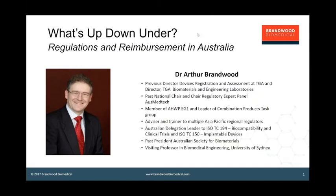Hello, my name is Arthur Brandwood and welcome to this September 2017 live webinar. Today we're going to have a look at where it's all at in Australia. The title is What's Up Down Under? Regulations and Reimbursement. Australia has been subject to all of the inquiries and reforms going on around the world, and we're going to take a closer look at where it's actually at in the reform processes with TGA and with medical device funding.